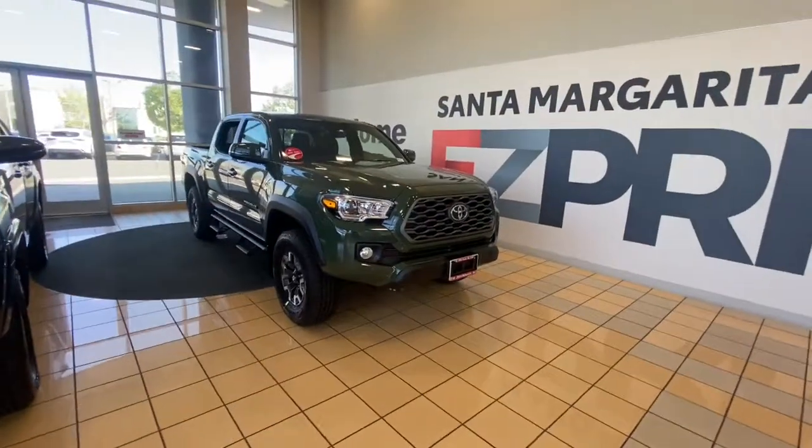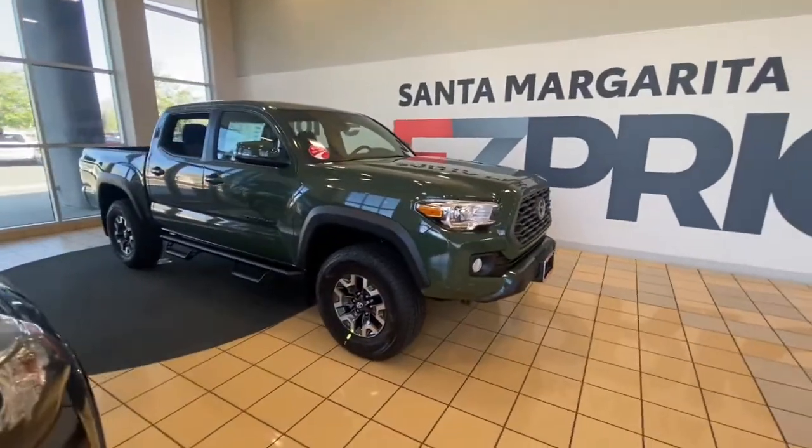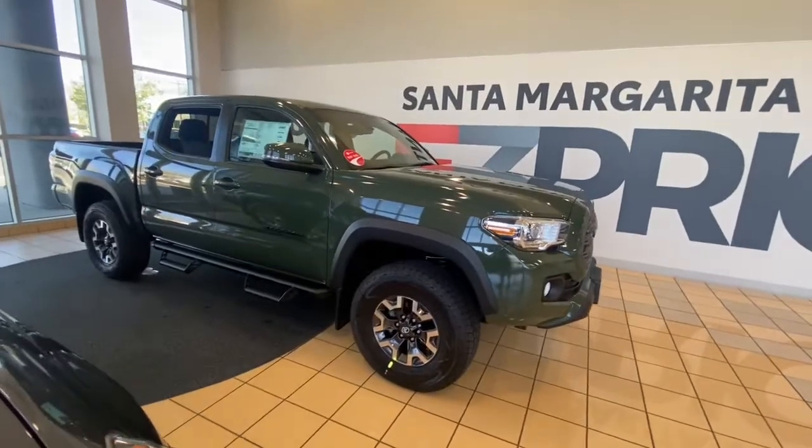Hey Anthony, Kevin from Santa Margarita Toyota. We spoke on the phone the other day about Tacomas. I got in the off-road 4x4 Army Green — just wanted to give you a walk around of that vehicle. I know initially you were looking at the cement, but that one did sell pretty quick, so we did get in this Army Green one last night.